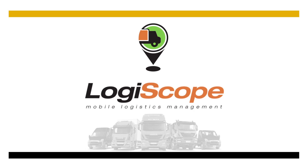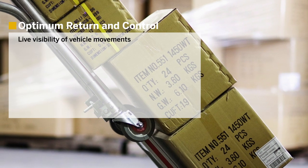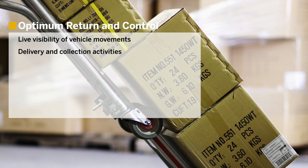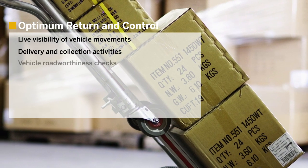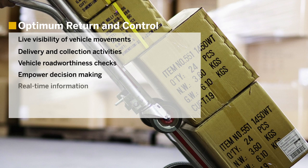Logiscope helps businesses to reduce logistics costs by an average of 10 to 15 percent, by providing live visibility of vehicle movements and delivery and collection activities, as well as vehicle road worthiness checks.